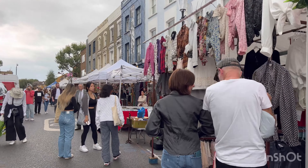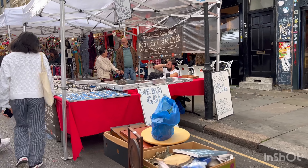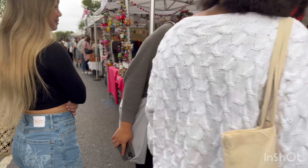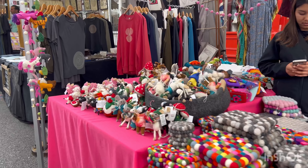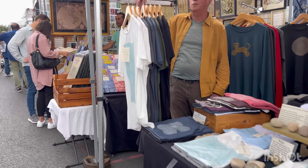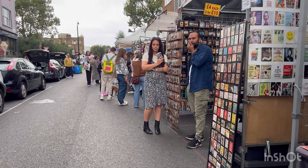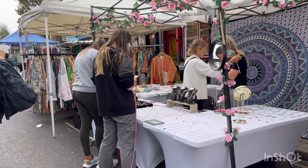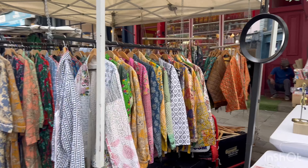Narrow lanes here. Wow, look at these natural stones and there are also bags here. It's getting bigger and better now - the narrow lanes have suddenly opened up. There's so much more this market has to offer.